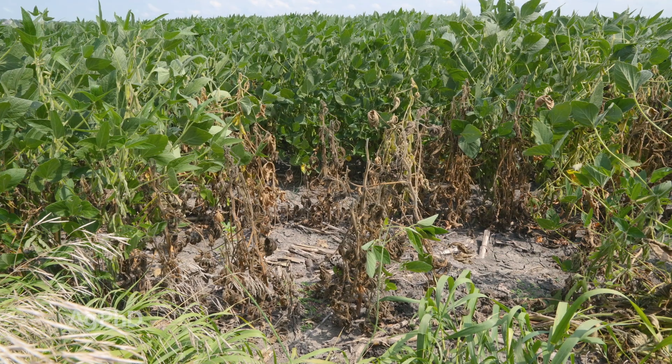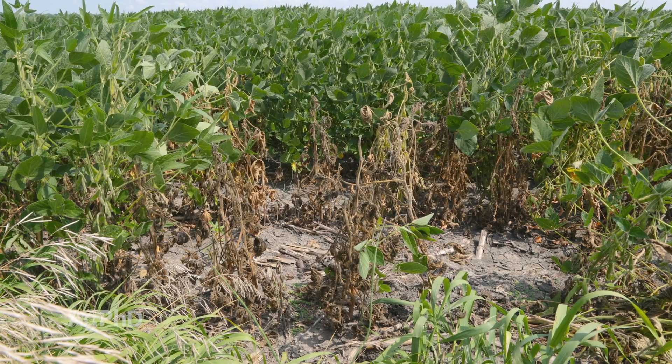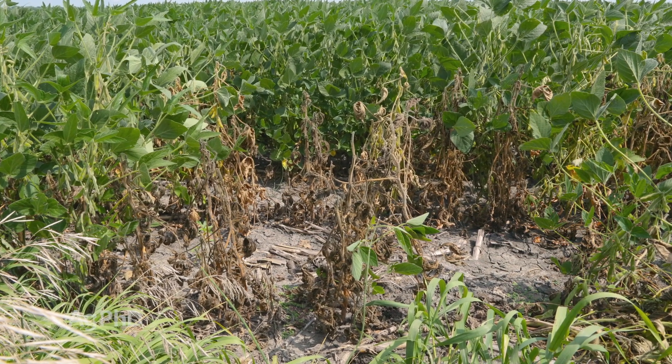We want you to know what's actually happening with this bug. In my opinion, what you should be looking for is that it's probably going to be in the outside 24 rows of your soybeans, right next to where soybeans were raised last year.